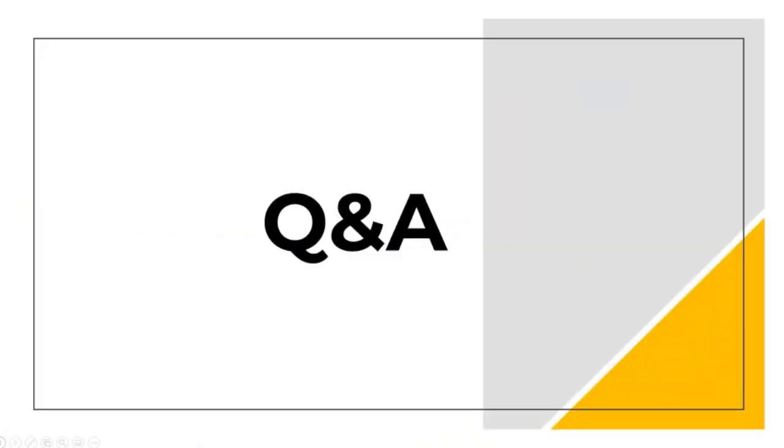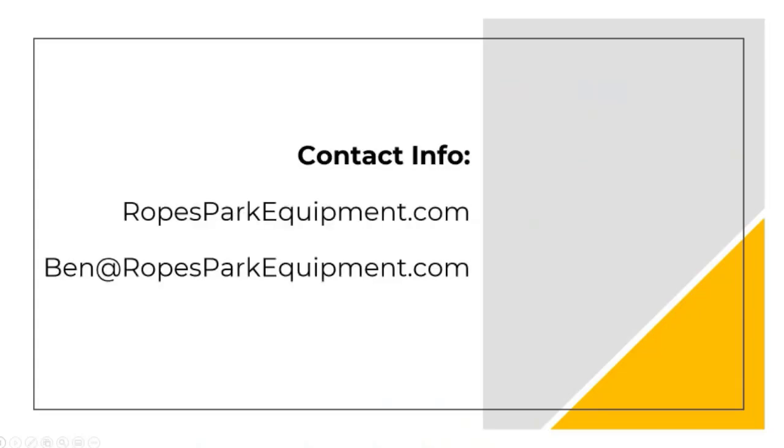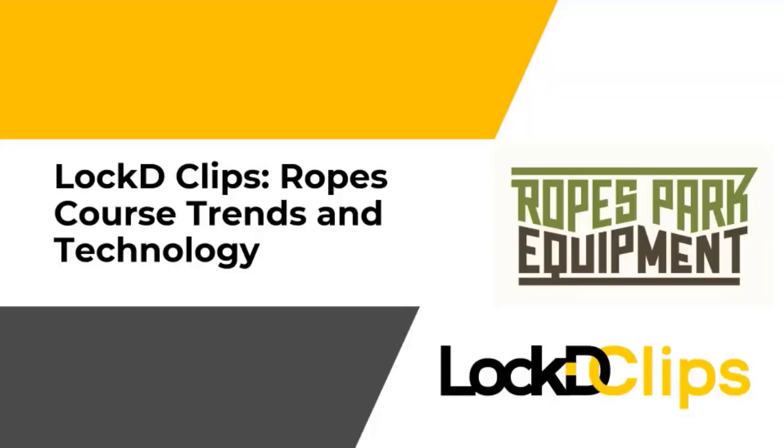With that, I'm going to bring us over to questions and answers. I'll put up the last slide with my contact details so if anyone needs to reach out afterward they can. Thanks again, everyone, for attending today. Have a great rest of the week. If you have any questions about Locked Clips or any other bits of equipment, please feel free to reach out.